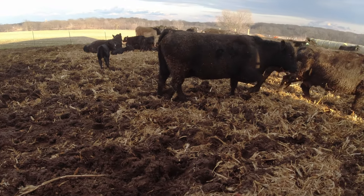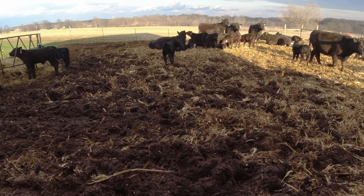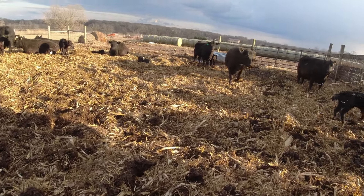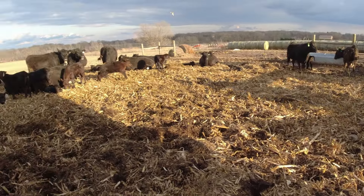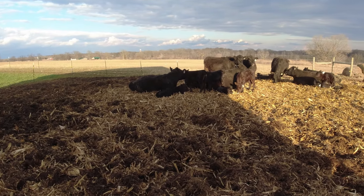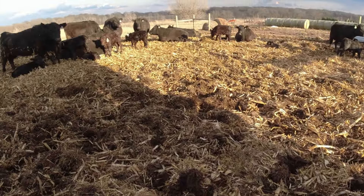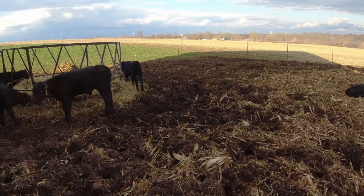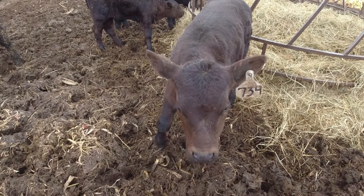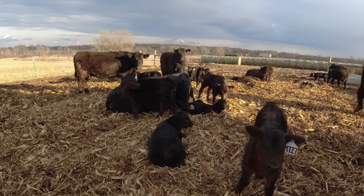Kind of like we thought, the bedding didn't hold up great out here. It got a little messy, but it is better than being in the slime that they were locked up in. They do still have a decent-sized spot up there that's pretty high and dry. It's just kind of this walk-in-between spot that got a little bit deep again. Calves are looking good.